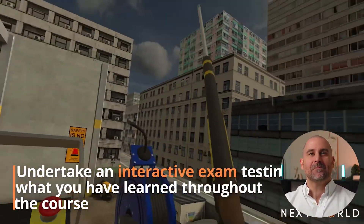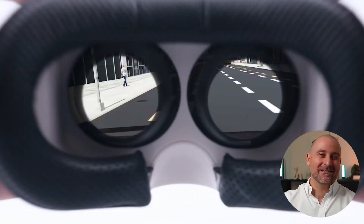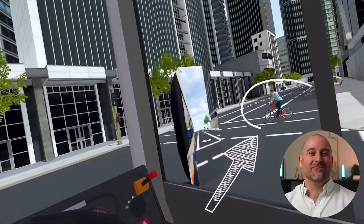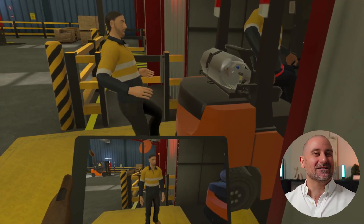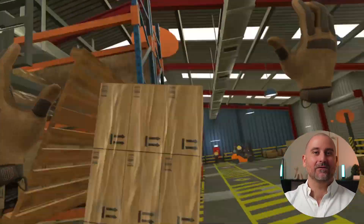We can have the student experience the consequences of poor safety inside the virtual world. We can put them into an extremely risky or hazardous situation virtually, but not put them in any real-world danger whatsoever. The student can learn through the consequences of their actions, which is very unique and leads to a really long-term behavioral change element like they've never seen before.